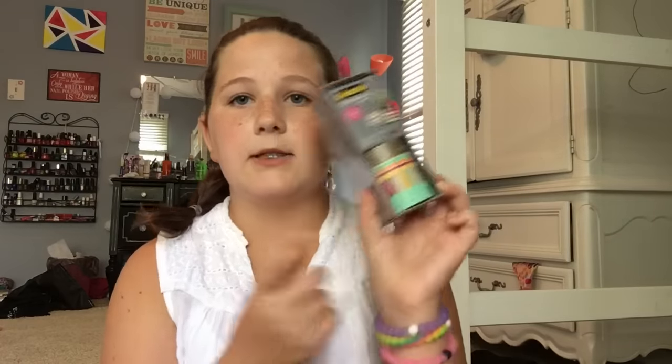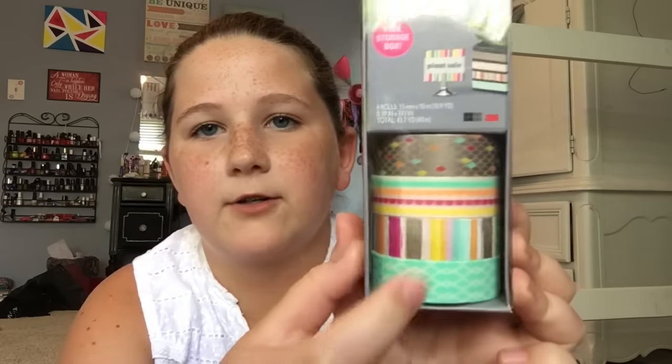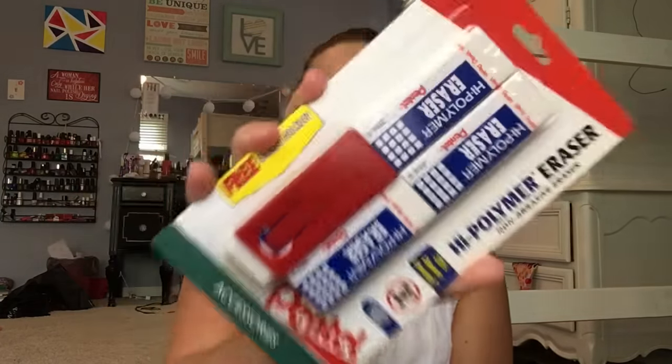Next, I got some washi tape because I'm going to have a washi tape party and put washi tape all over my pencils, and maybe even on my Sharpies so I know they're mine. I got a four-pack — it comes with hearts, stripes, and other patterns. I think they're really cute. The last thing in this bag is my erasers. These are the best erasers — I don't recommend the pink ones. These work so much better, and this pack comes with a free eraser holder. First bag done!